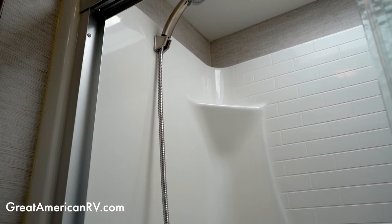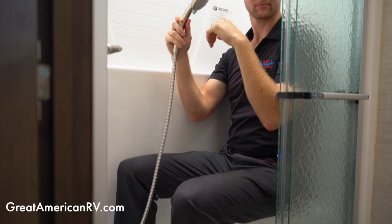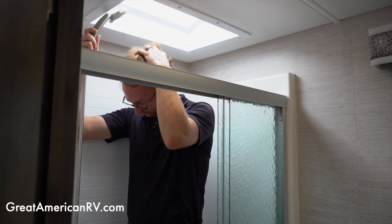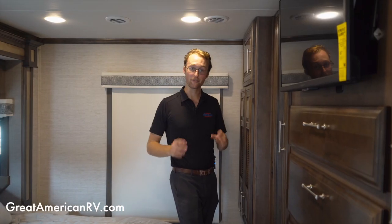In the bathroom of this Accolade, you have a one-piece fiberglass shower with a small seat. Being six-five, I can sit down with knee room and a little elbow room. They also added a skylight in here, so even when you stand up there's enough room for a tall person to shower without banging their head.